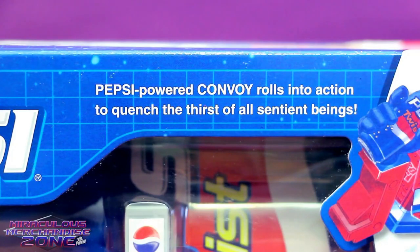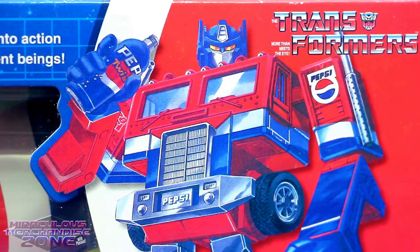This box will make about half the jokes for you, because — really? "Pepsi-powered Convoy rolls into action to quench the thirst of all sentient beings." Wow. Thanks, Pepsi Convoy. You're the worst.